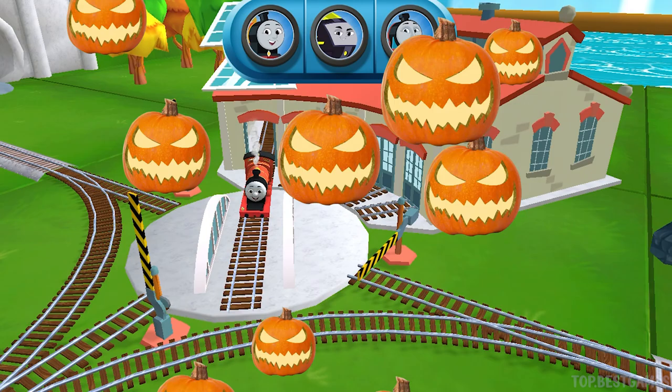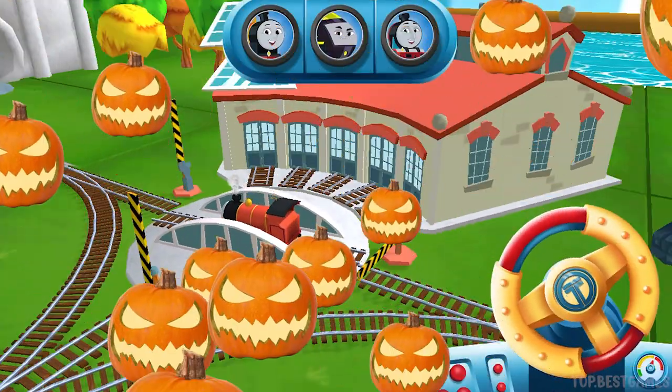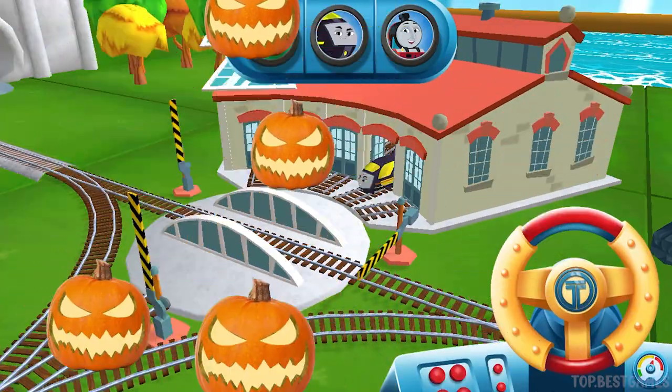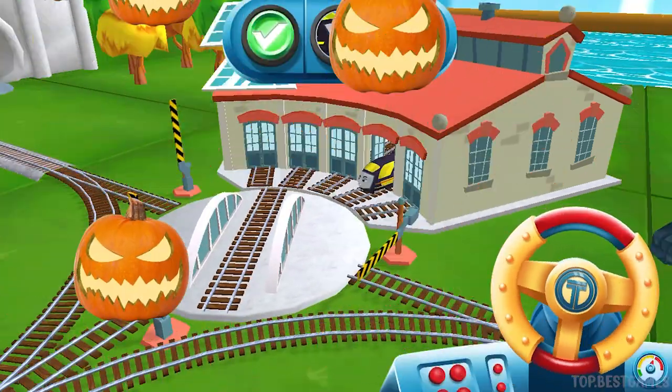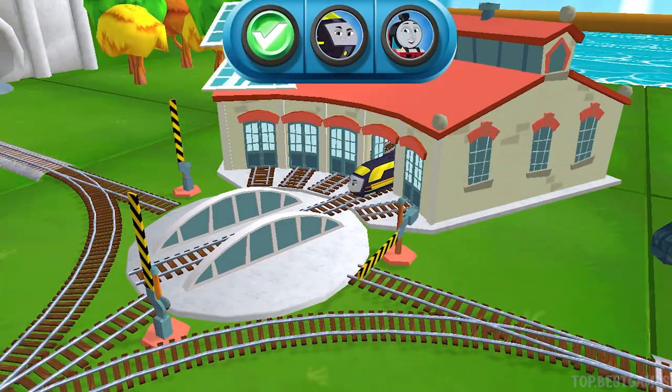That's perfect. Just spin the wheel to rotate the track. Good job!